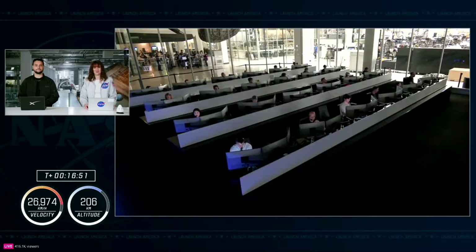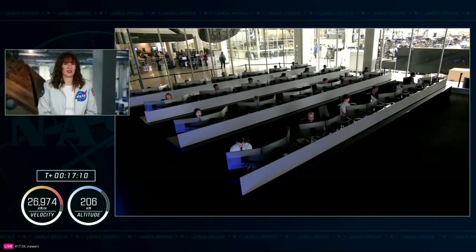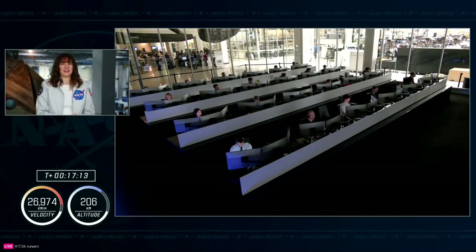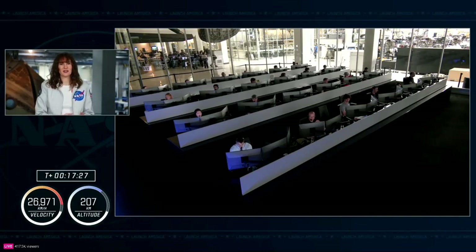Once they arrive at the International Space Station tomorrow afternoon, they'll be joining nine other crew members on orbit for about a week — until it's time for the Crew-8 team to come home, having launched about seven months ago. After a handover period bringing Crew-9 up to speed on seven months of work on orbit, we'll be back down to the typical approximately seven people living and working aboard the International Space Station.